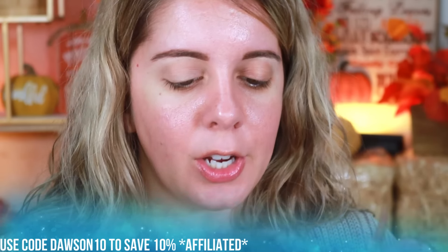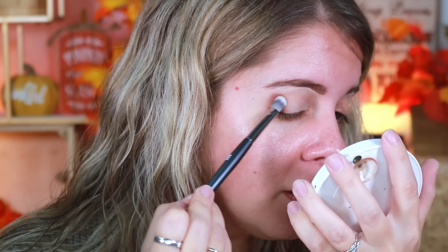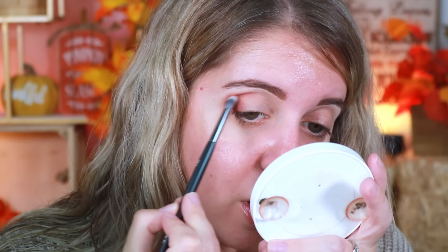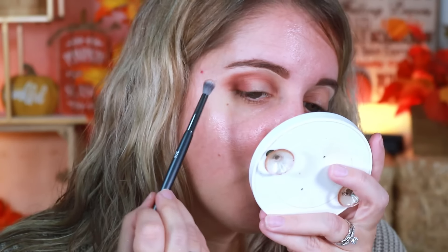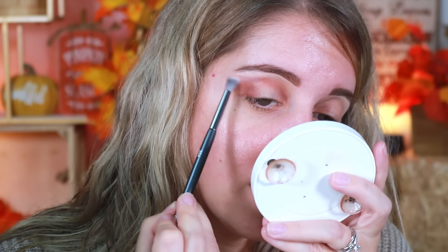Starting with the eyes, I'm going into the Alter Ego brushes, which just launched with the Daylight collection. This is the 203 brush — I'm going into a neutral shade and tapping it right here. I'm then taking the 204 brush in the same color to lightly run it along my crease line. These brushes are extremely soft. I'm also going to take a light shade and run it along my shadow to help diffuse it further.